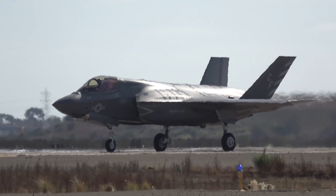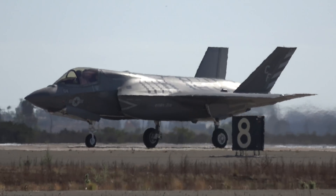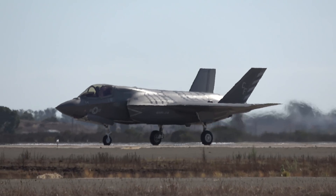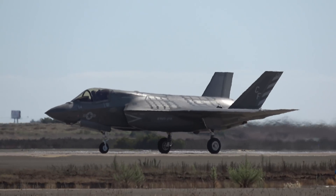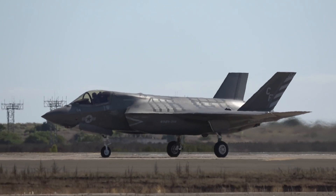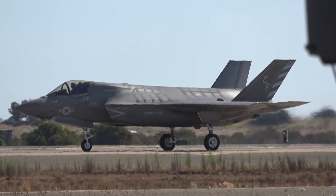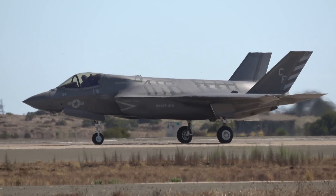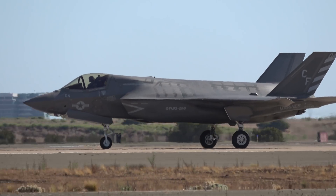We had the Globemaster — one, two, and now the C-17 Globemaster III, one on display from Travis Air Force Base. We had the Thunderbolt P-47, which became the A-10 Thunderbolt II. The Texan also got passed on to the T-6 Texan II. And the F-35 Lightning II carries that great heritage.